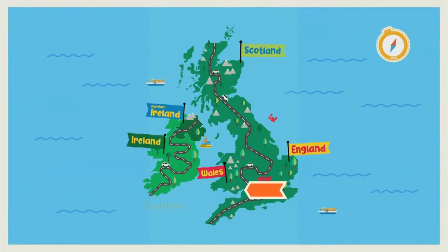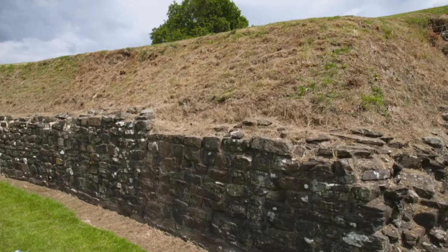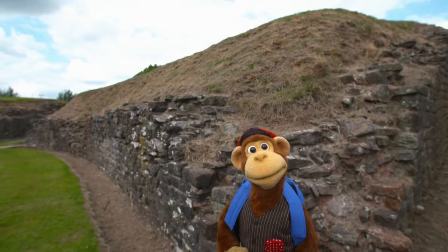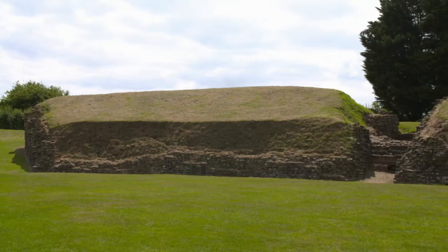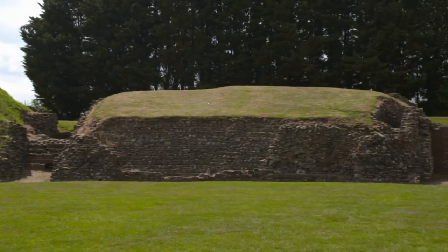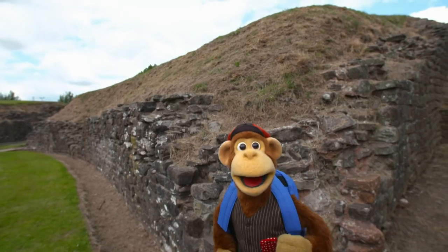Welcome to Caerleon, Wales, Monkey, and welcome to the remains of a Roman amphitheatre. Is this it? It looks a bit like my neighbour's garden wall. Monkey! With history like this, you have to use your imagination. Look around. Try and guess what these walls could have been. It's a bit like being a detective. A detective? Yeah! I like the sound of that!